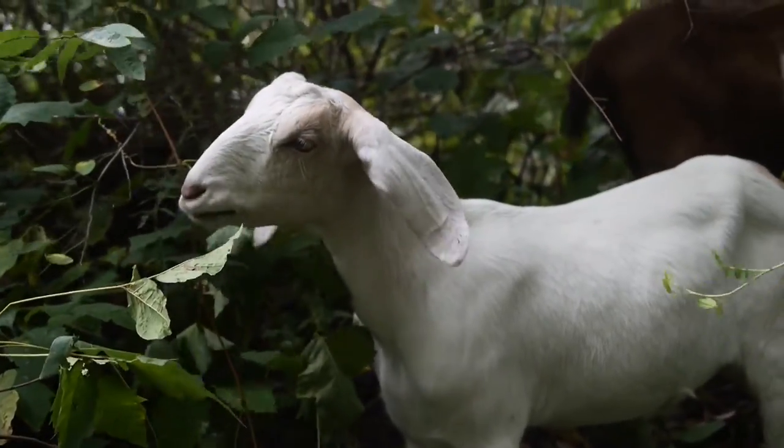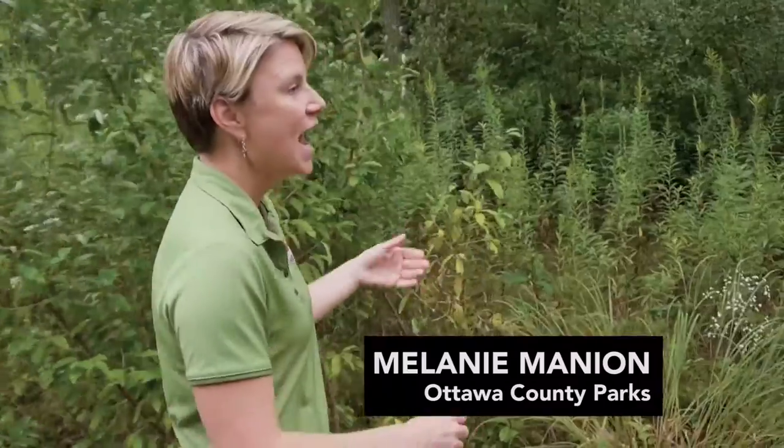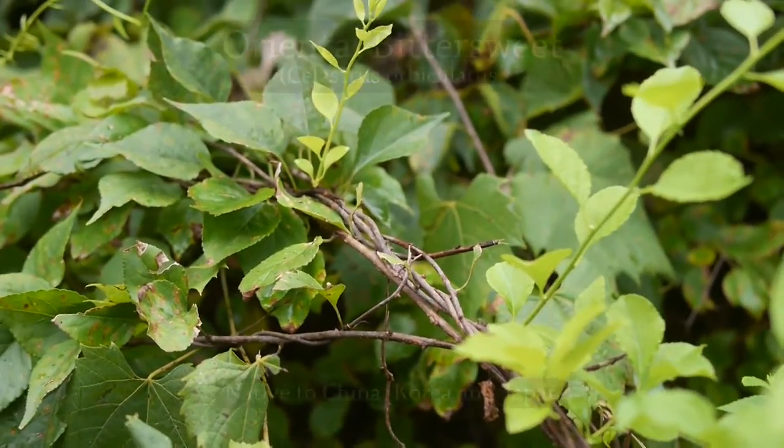They love woody species — shrubs, trees, but mostly things that are vines. And I'm like, oh my gosh, that's exactly what I need help with.